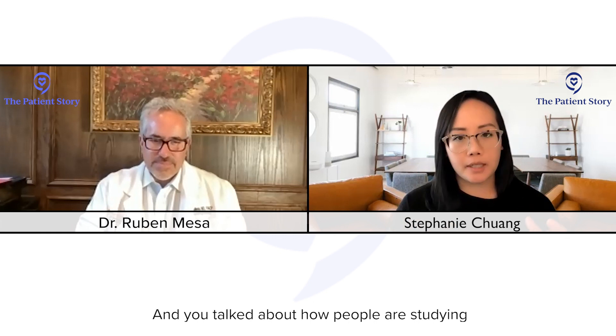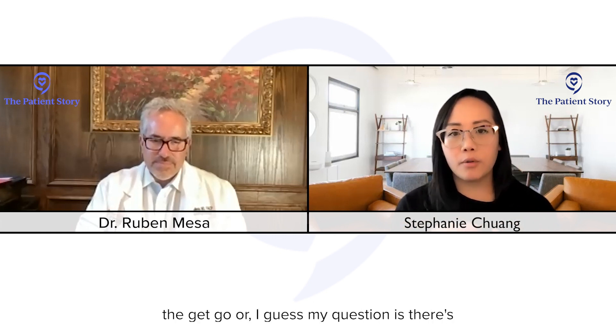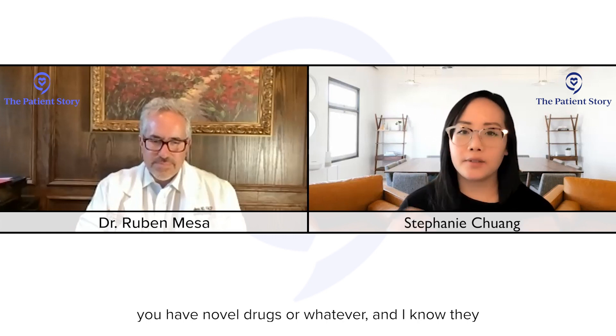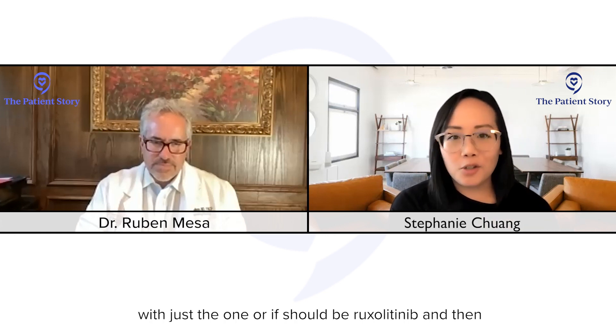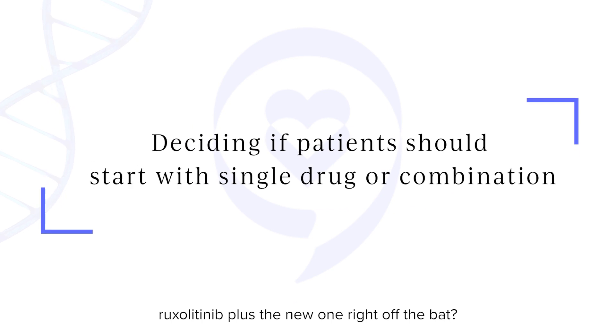You have explained it incredibly well — you laid out the landscape so it's easy to understand. I wanted to ask about a couple of things in follow-up. With pelabresib, you talked about how people are studying whether you use it in combination from the get-go. There's a question about sequencing here, especially when you have novel drugs. How do you know if someone should start right away with just the one, or ruxolitinib and then wait, or ruxolitinib plus the new one right off the bat? What are the determining factors?